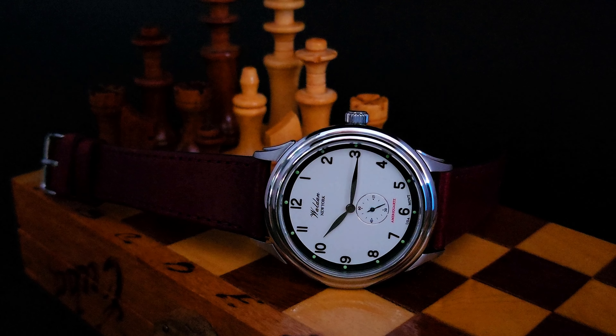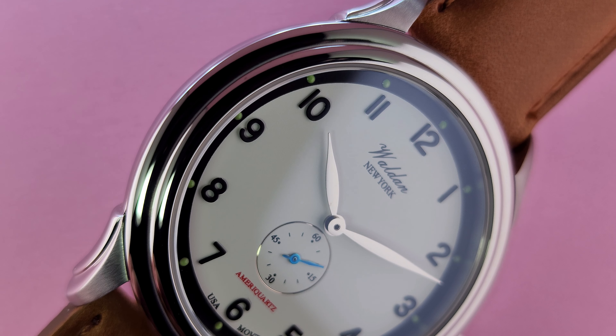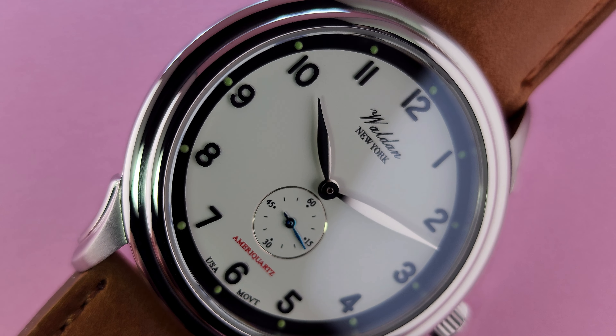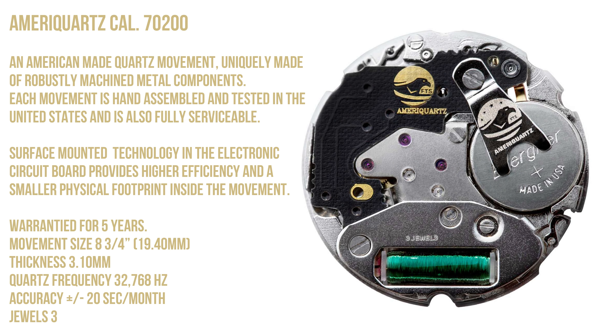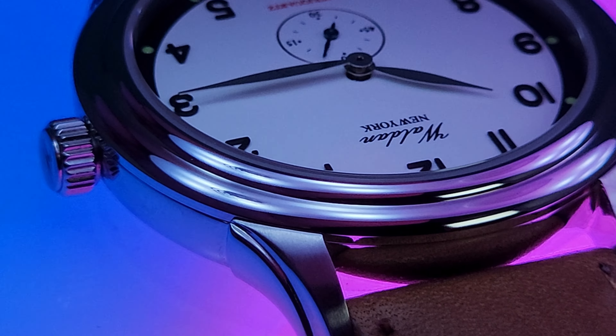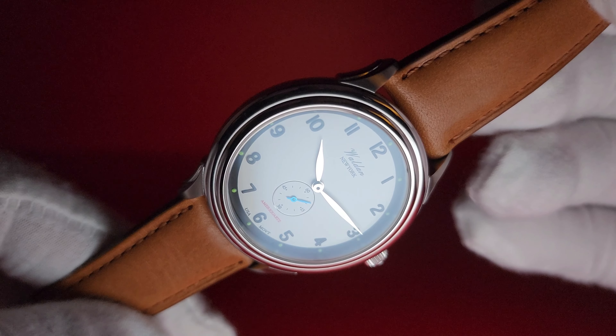I know that most of you prefer a mechanical movement, and quite frankly so do I most days. Andrew tells me that automatic movements are coming to Walden watches in the future. But Walden wanted to design something for their relaunch line that was both American affordable and high quality. Enter the AmeriQuartz 70-200 movement. The caliber 70-200 is an American-made quartz movement, hand assembled and tested in the US, and it's also fully serviceable. Unlike cheap quartz watches, it has jeweled bearings which minimize friction, resulting in a longer service and shelf life. It's also extremely thin, which is an asset for a watch like this, and unlike my Timex Weekender — which you can hear ticking across the room — it is nearly silent even when pressed against the ear.